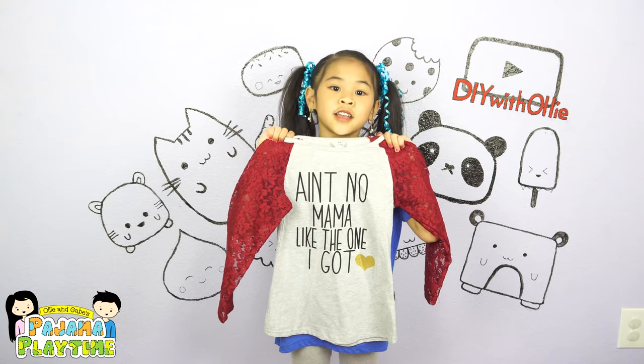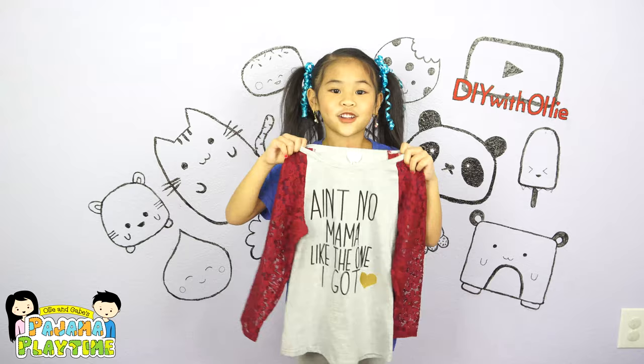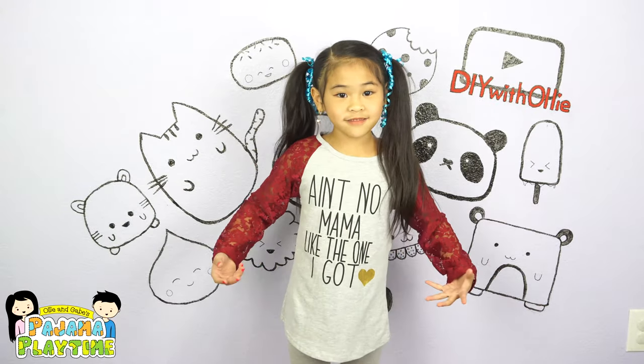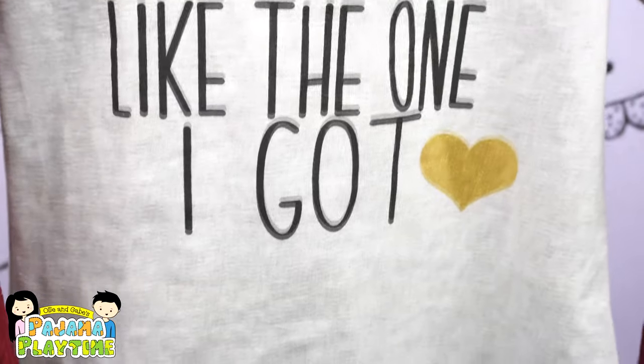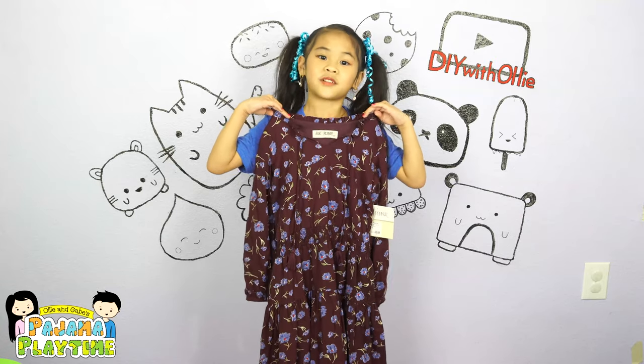I got this shirt to show how much I love mommy. Time to try it on. Isn't it so cute? Ain't no mama like the one I got.